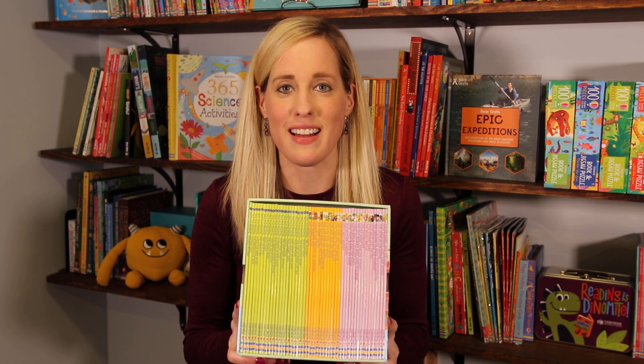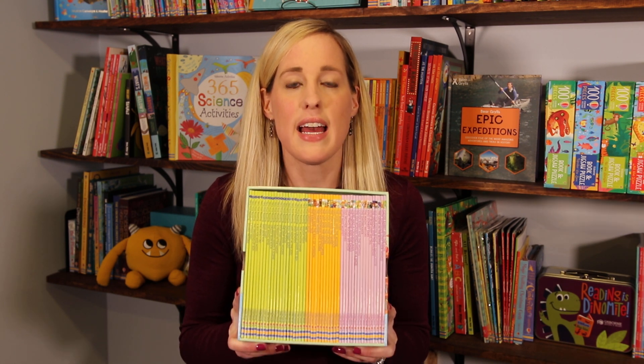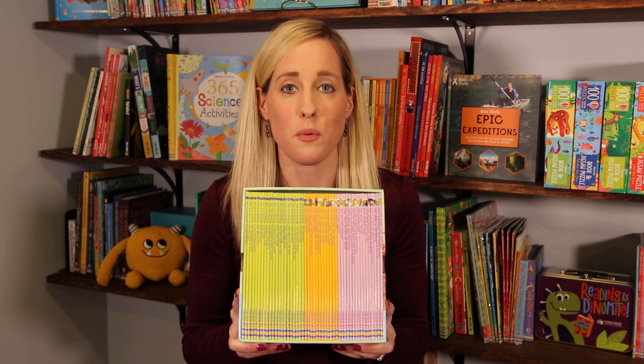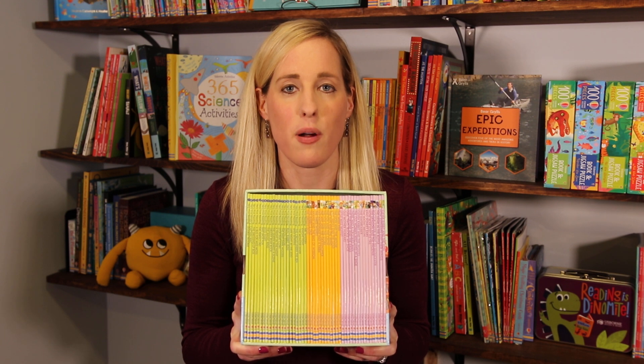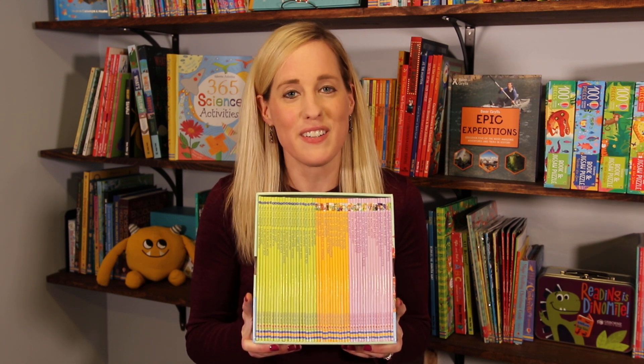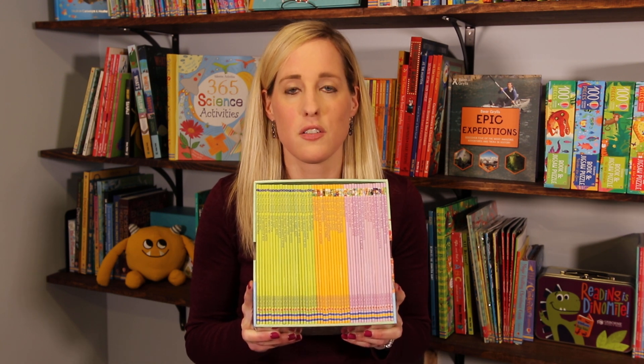Starting with one of my favorite sets, this is My First Reading Library. It has 50 books in this set, and it is so great because it is progressive to help teach your child how to read, and you get to be a part of that process. It's like one-stop shopping for teaching your child how to read. There are online resources, and I just can't speak of it more highly.